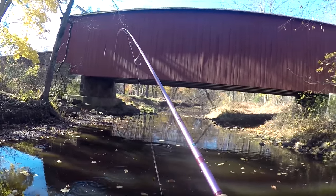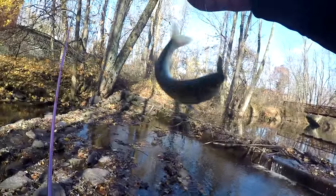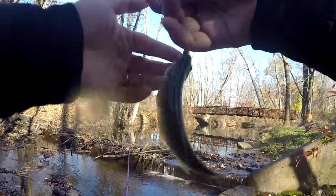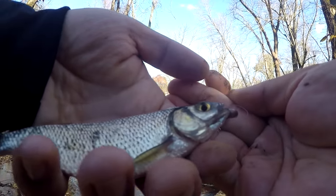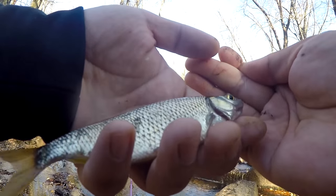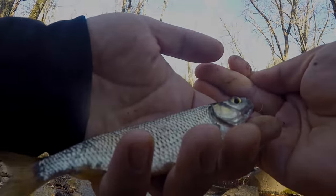Fish on! Second species of the day right here. This is a species I never caught here before — check this out, isn't this a golden shiner? A golden shiner, fellas — Notemigonus crysoleucas — on the night crawler. Perfect bait for catfish too. You know what that means — I'm sorry, golden shiner, you're bait now.